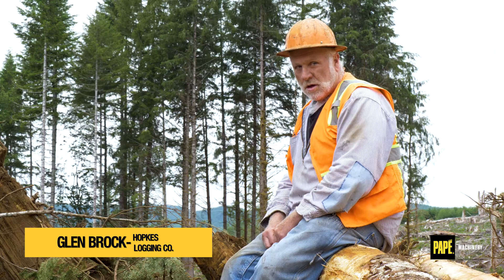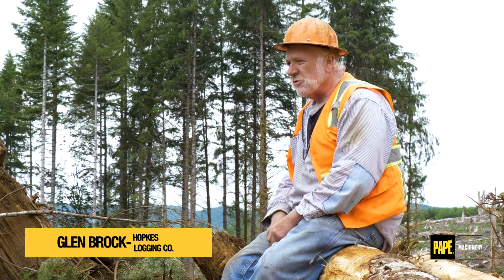I'm Glenn Brock. I work for Hopkus Logging out of Tillamook, Oregon. I've been running the John Deere shovels since 2004. We like them. They seem to be the best.